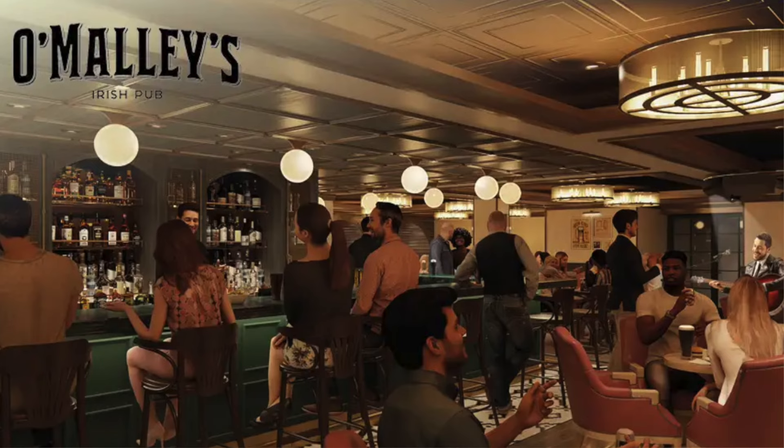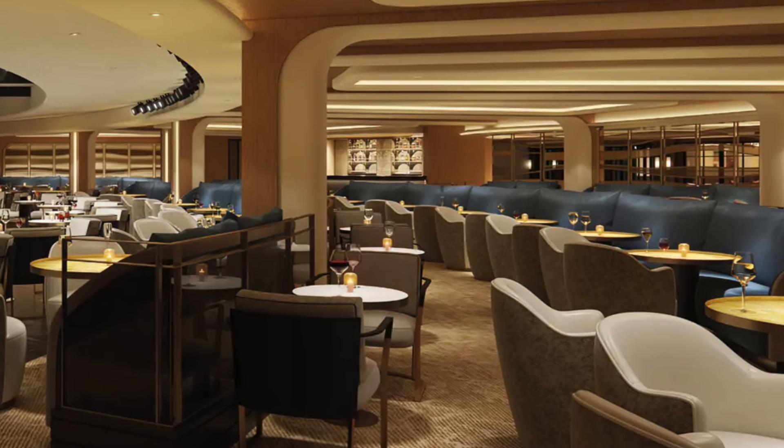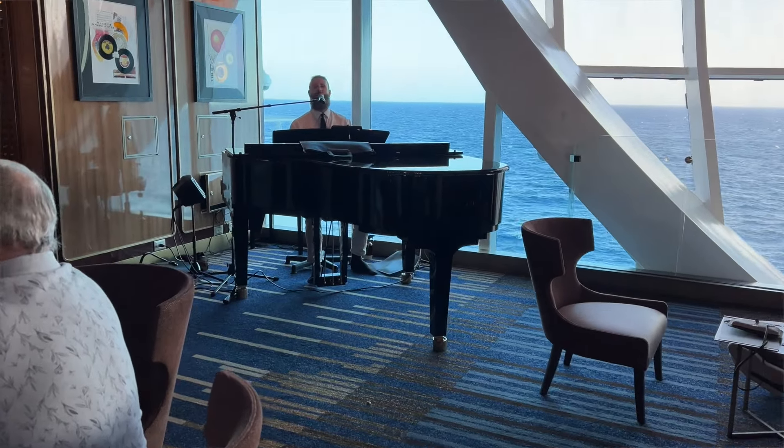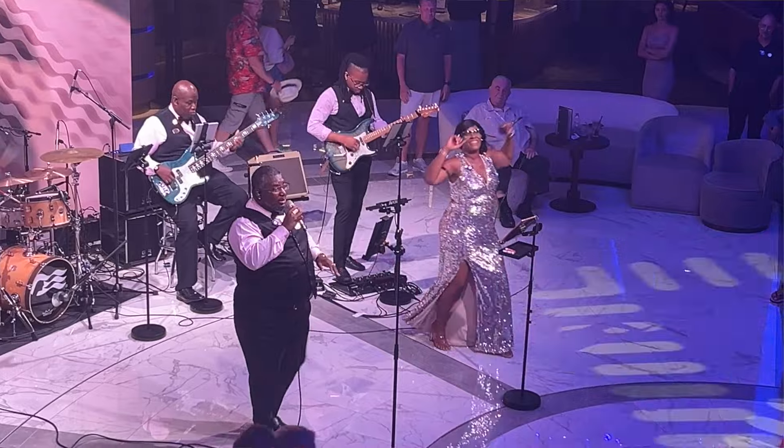It felt like there were more entertainment venues on Sun Princess than on Celebrity Edge. You've got O'Malley's Irish pub for live music and karaoke, the Princess Live venue set out like an entertainment club and comedy club, used all day and evening, plus a variety of bars used as entertainment venues. There just seemed to be a lot more going on. Maybe there was more entertainment in general on Sun Princess, but I thought they did that slightly better than Celebrity Edge.